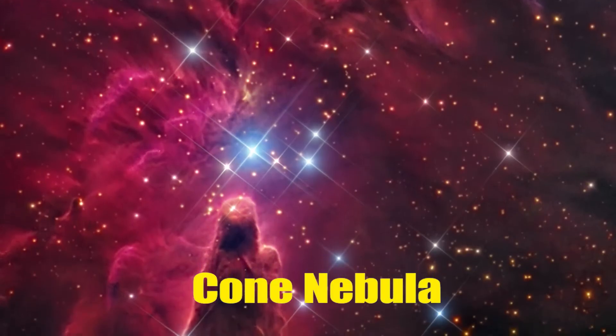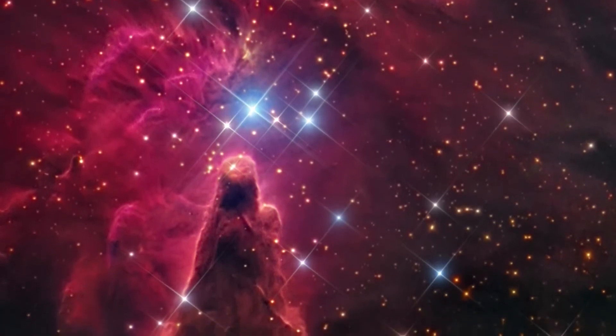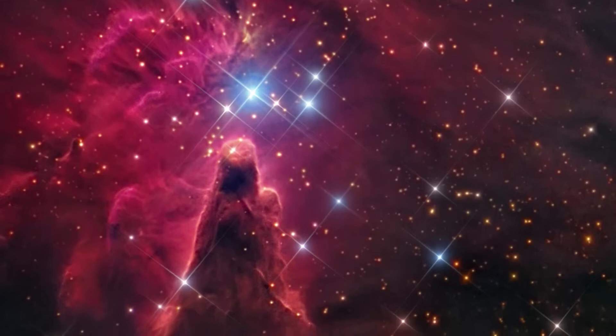Cone Nebula. This is the image of the Cone Nebula, a seven-light-year tall pillar of gas and dust. It is located 2,500 light-years away in the constellation of Monoceros.